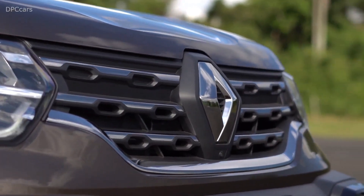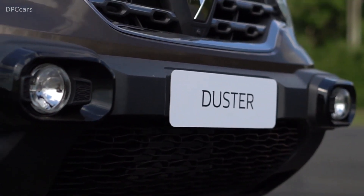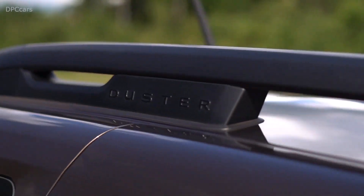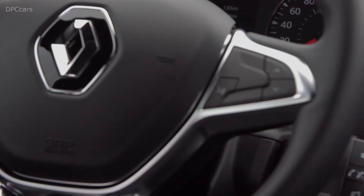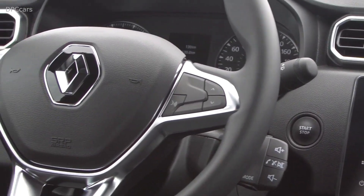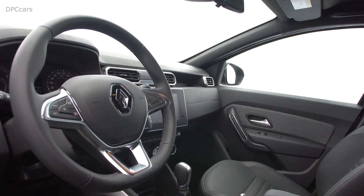Second, it's even more practical and more functional for everyday use. Exterior looks count, but we spend a lot of time inside a car. So we gave very special care to the interior, which we entirely redesigned. These new lines are specific to Duster.